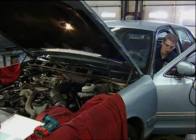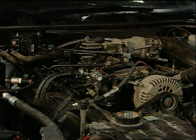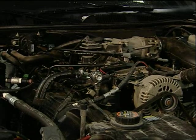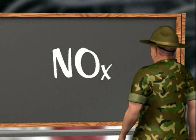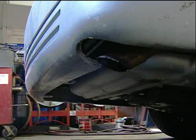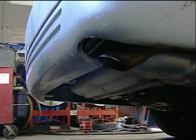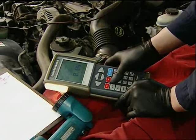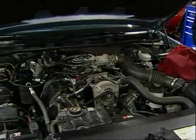Contrary to popular belief, EGR actually helps the engine run better. Lower peak combustion temperatures not only reduces NOx — that's N-O-X — it also reduces the loss of thermal energy to combustion chamber surfaces, leaving more available conversion to mechanical load. Now that means more power to the engine, son.